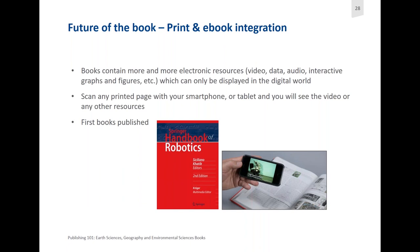Print and e-book integration: books contain more and more electronic resources recently. This is particularly interesting for textbooks used in classrooms. The idea is that you can scan a printed page with your smartphone or tablet using an app, and this will link you directly to a video or another digital resource useful for the content you're studying. One of the first books published using this was the Springer Handbook of Robotics, but textbooks are a really good opportunity to make use of such integrational features.